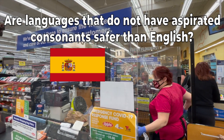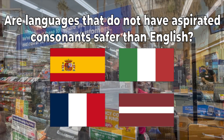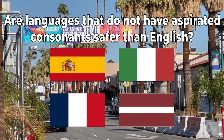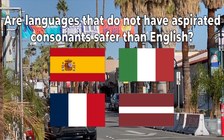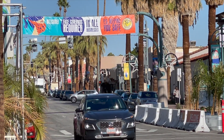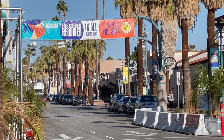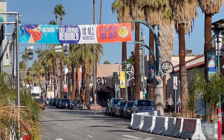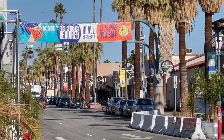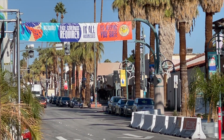So are languages that do not have aspirated consonants safer than English? Languages such as Spanish, French, Italian, and Latvian do not have aspirated consonants and therefore may not spread the virus as easily as languages such as English that do have aspirated consonants. But let's be clear: to speak any oral language, you must breathe air out, and so all oral languages can spread the virus. It is a matter of degree.